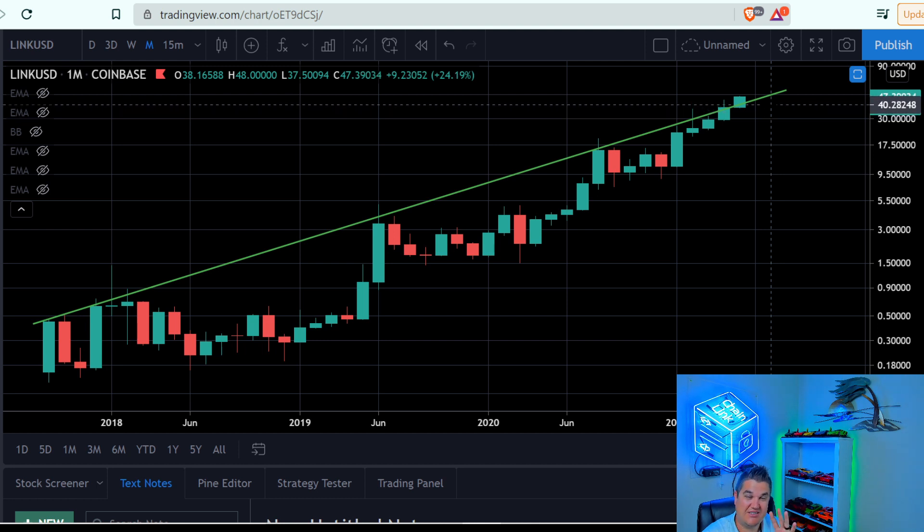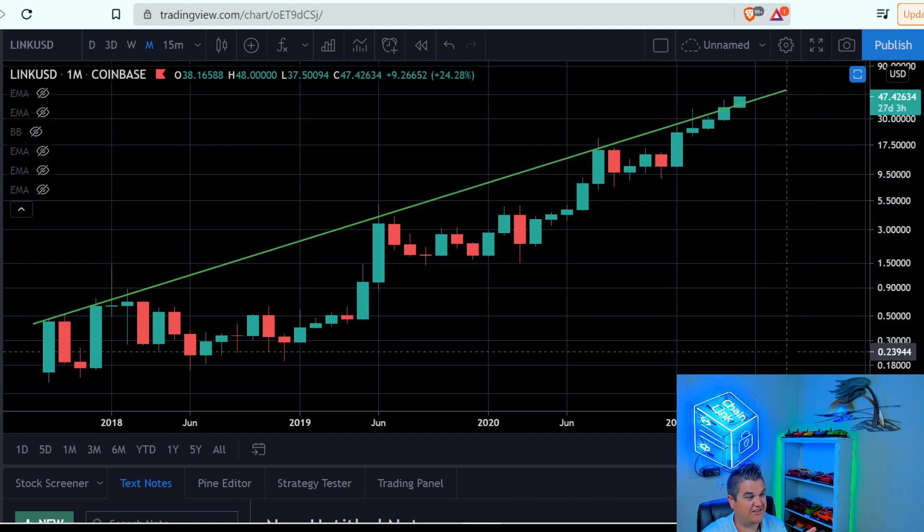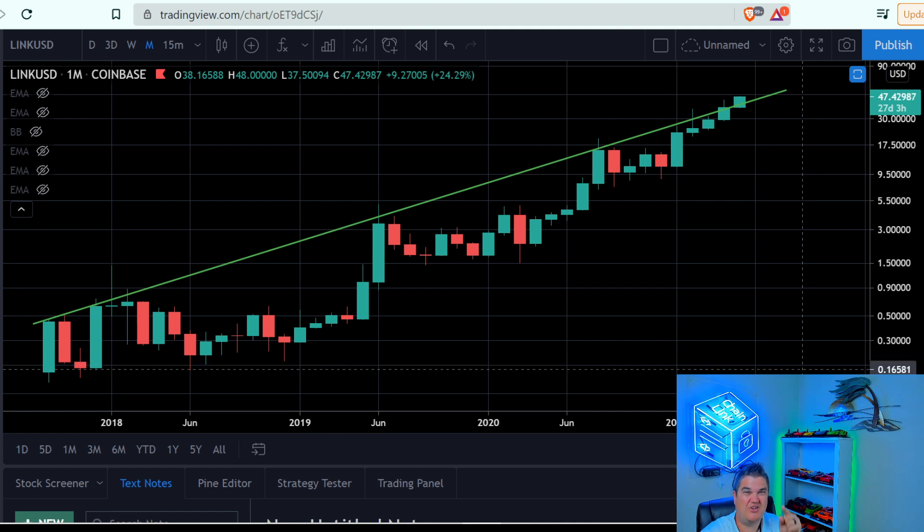I'll leave it at that. This is potential, but look at this — I haven't seen anybody else talking about this yet. You heard it here first, because you are you and I'm me, and you're following me.